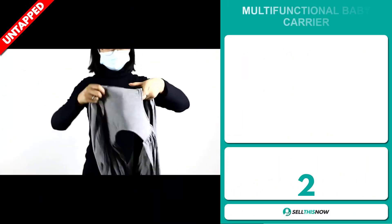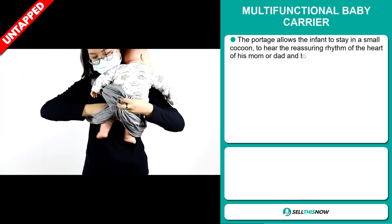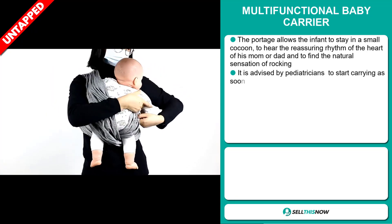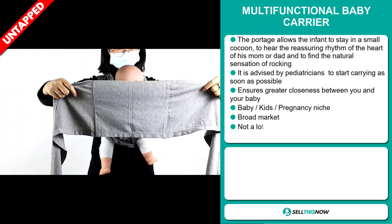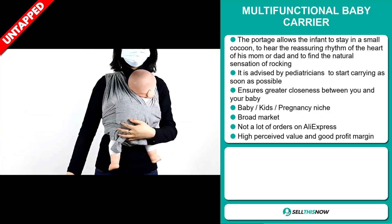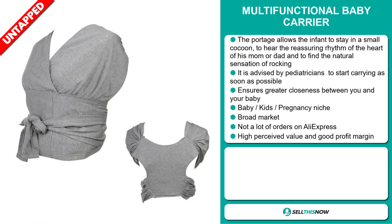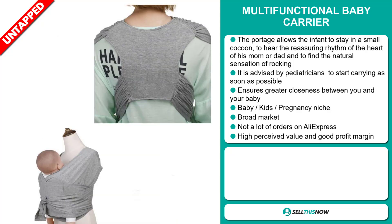Our next product is the Multifunctional Baby Carrier. The portage allows the infant to stay in a small cocoon, to hear the reassuring rhythm of the heart of his mom or dad, and to find the natural sensation of rocking. It's advised by pediatricians to start carrying as soon as possible, and it ensures greater closeness between you and your baby. It falls under the baby, kids, pregnancy niche markets. We also think that this item has a broad market base and a lot of untapped potential. So far, there haven't been many orders on AliExpress, so you could definitely take advantage of this. This item has a high perceived value and it'll give you a good profit margin.